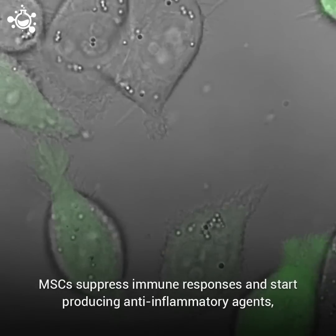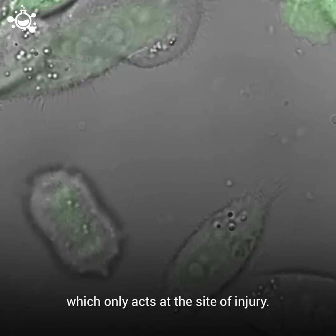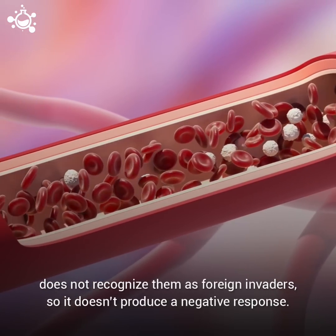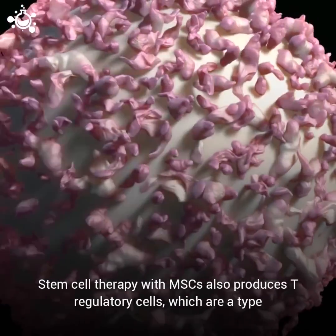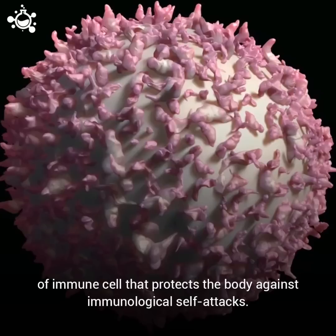MSCs suppress immune responses and start producing anti-inflammatory agents which only act at the site of injury. As most stem cells are collected from the patient's own body, the immune system does not recognize them as foreign invaders, so it doesn't produce a negative response. Stem cell therapy with MSCs also produces T regulatory cells, which are a type of immune cell that protects the body against immunological self-attacks.